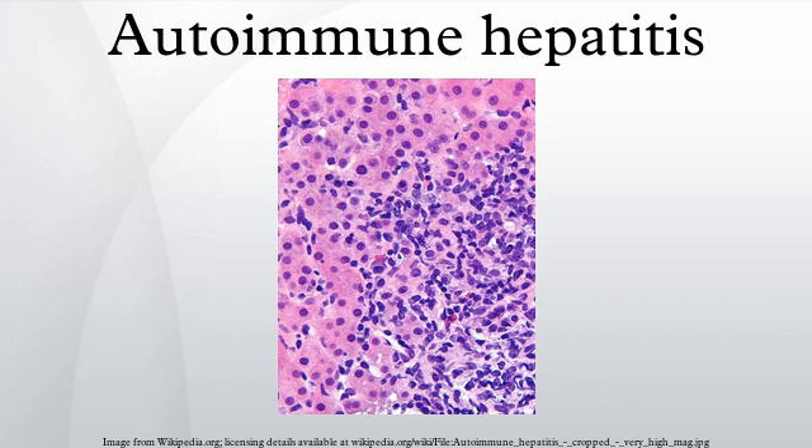The disease may occur in any ethnic group and at any age, but is most often diagnosed in patients between age 40 and 50.